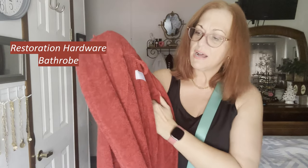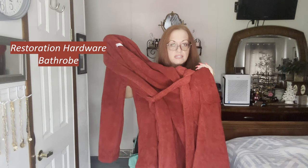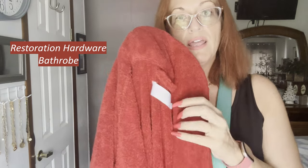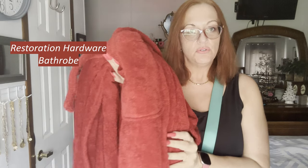This was the first time me finding Restoration Hardware. It is a heavy duty, full length, red terry bathrobe with pockets, size small. I think they retail for about $200. I'm probably going to put this up for maybe $75 because it's quite heavy and it's going to cost a lot to mail, especially if you're on the west coast.